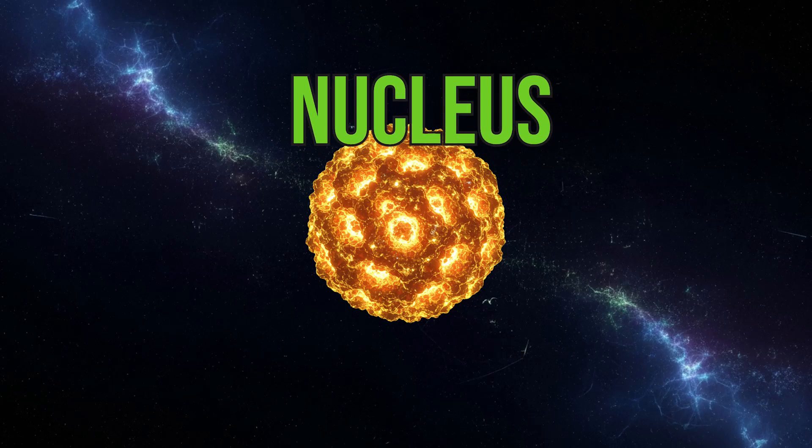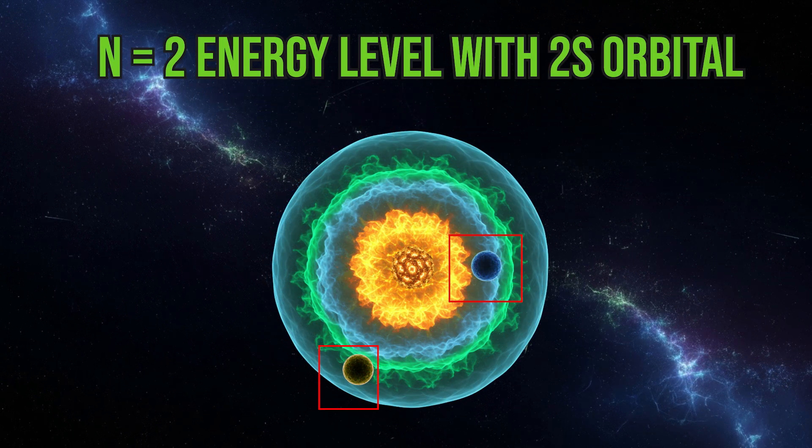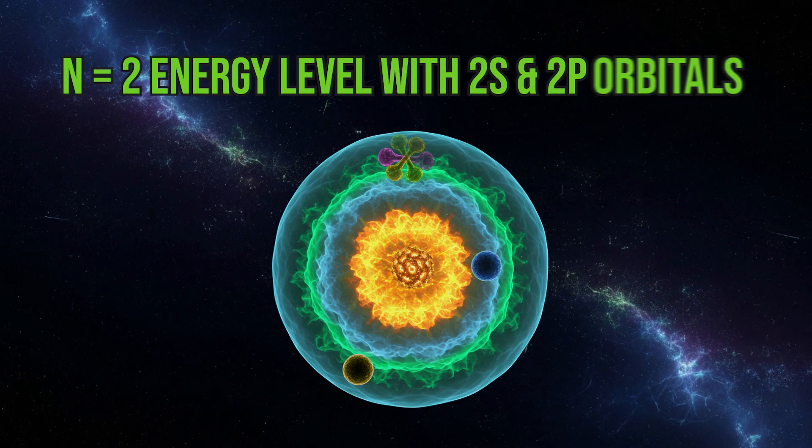Imagine the nucleus as the center of a city. The city has energy levels, like neighborhoods, and within those neighborhoods are orbitals — the houses where electrons live.